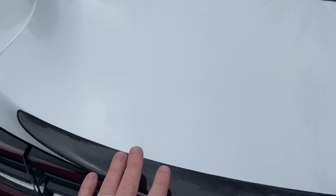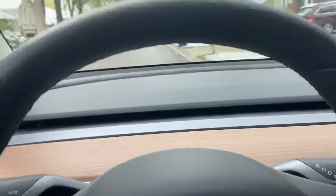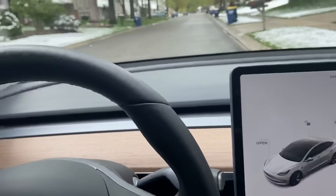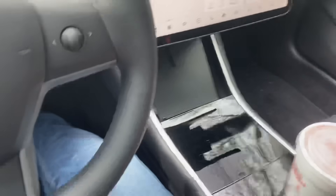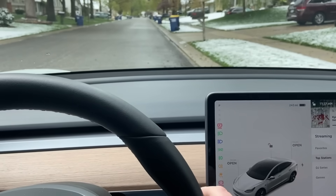Now I'm in the driver's seat, so the car is activated. I'll go ahead and put my seat belt on. All right, got my seat belt on, so I'm ready to drive. I'm going to put the car in drive.